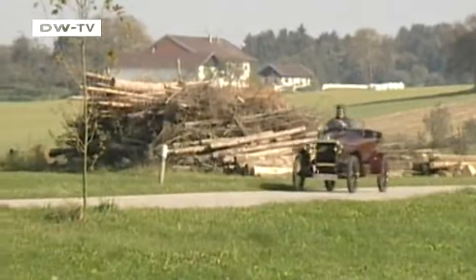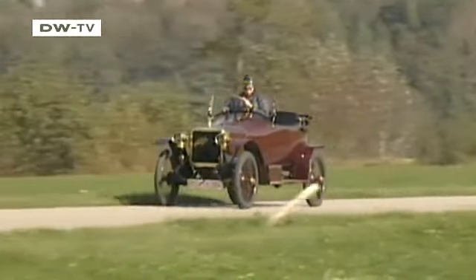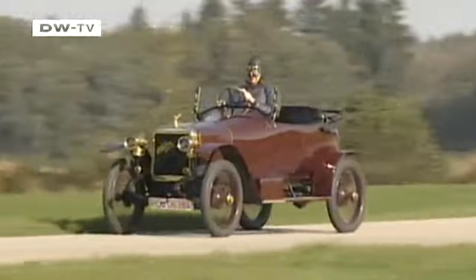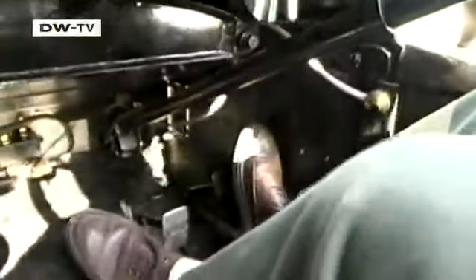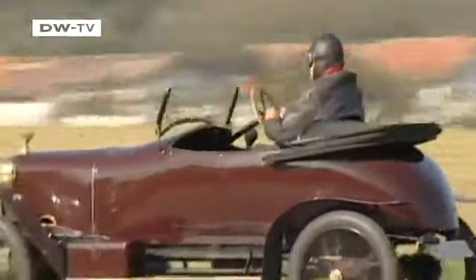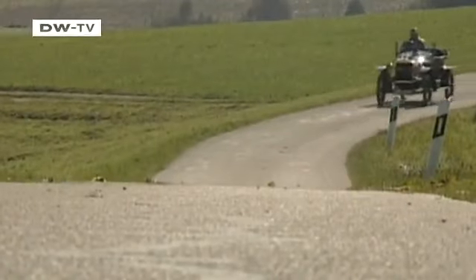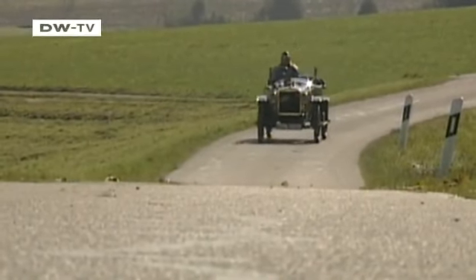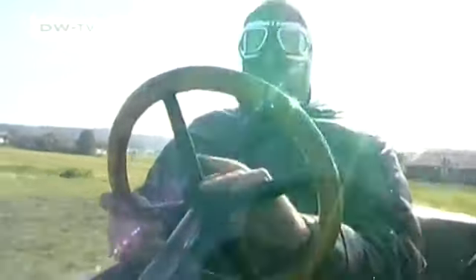Our little Torpedo was born in Frankfurt in 1914, shortly before the outbreak of the First World War. Adler was one of the biggest car makers in Germany at the time, with a workforce of 7,000 producing some 3,000 cars a year, in addition to bicycles and typewriters. There were a total of 55,000 cars on German roads back then, and one in five was an Adler.